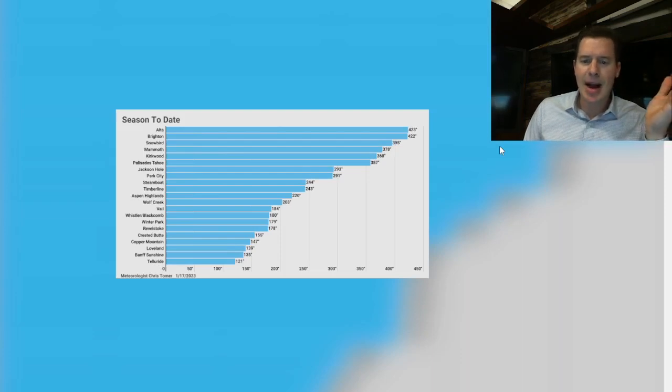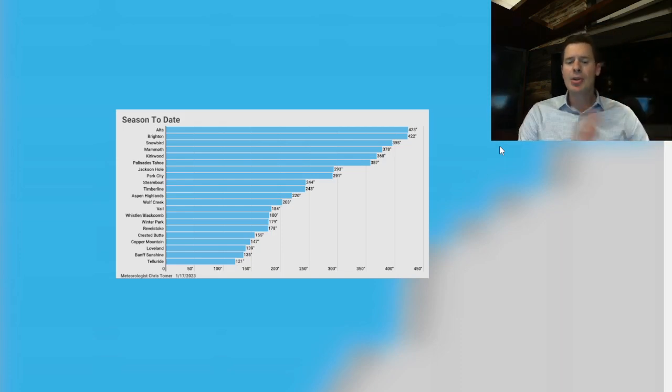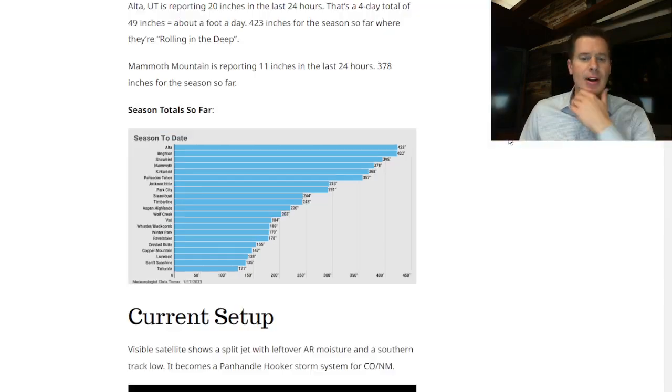I put together a season-to-date map with a lot of interesting snow total information. Brighton is right at the top at 421–423 inches. Snowbird's at 395. Mammoth is 378. Kirkwood, Palisades Tahoe are up there. Interesting to see Park City and Jackson Hole so close. Steamboat's at 244. Wolf Creek, 203. Silverton Mountain is likely in there as well. Most other resorts in Colorado are below 200 inches.